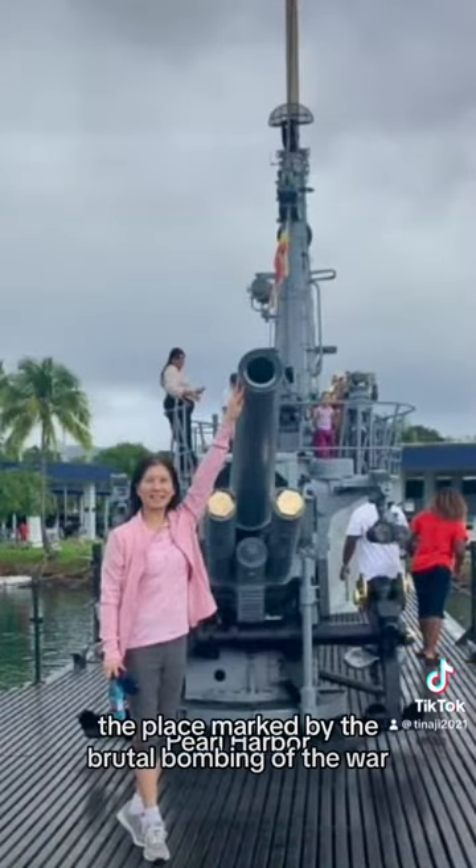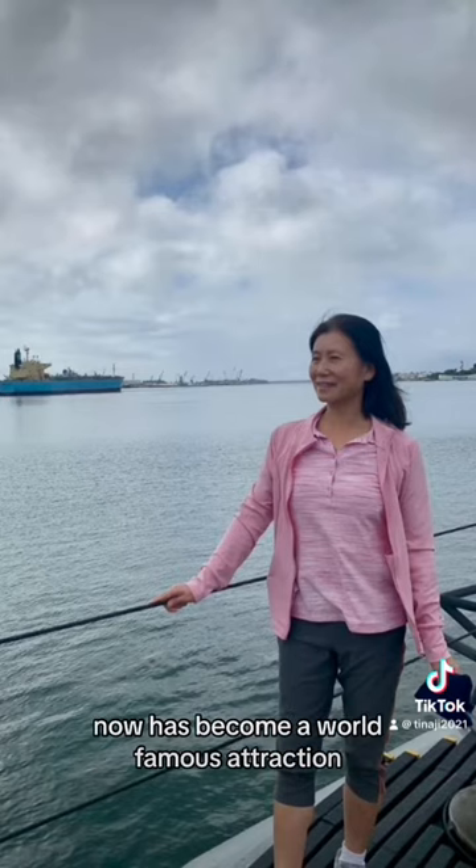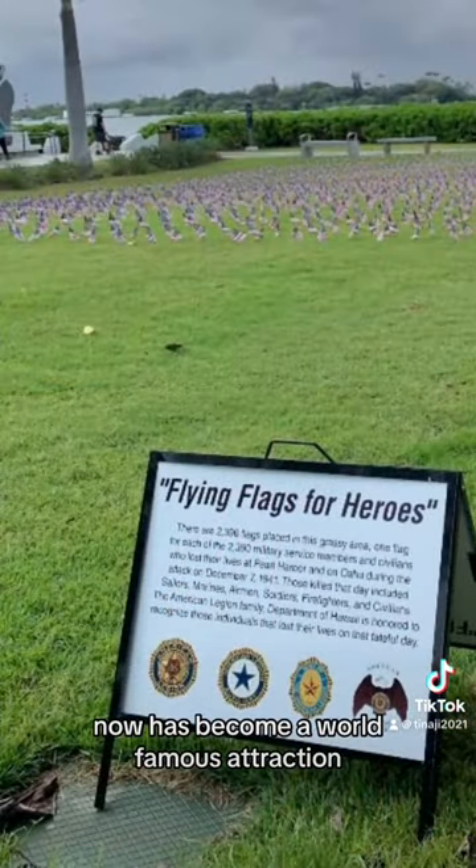Pearl Harbor, the place marked by the brutal bombing of World War II, has now become a world-famous attraction.